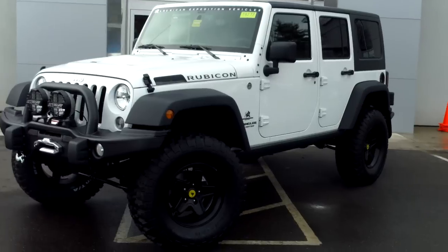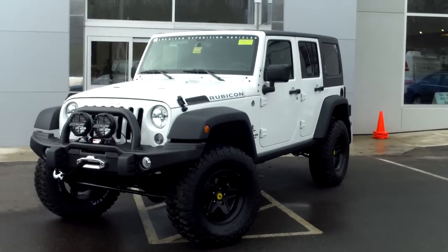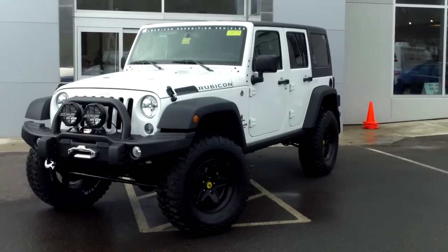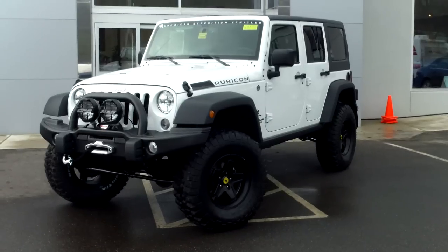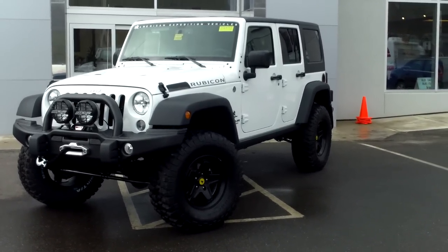Southern Maine Chrysler Dodge Jeep in Saco, Maine. We are also the only Maine American Expedition Vehicles dealer. Today we are going to tell you about one of the vehicles that just arrived from AEV. This is a modified Jeep Wrangler Unlimited Rubicon with the JK350 package.